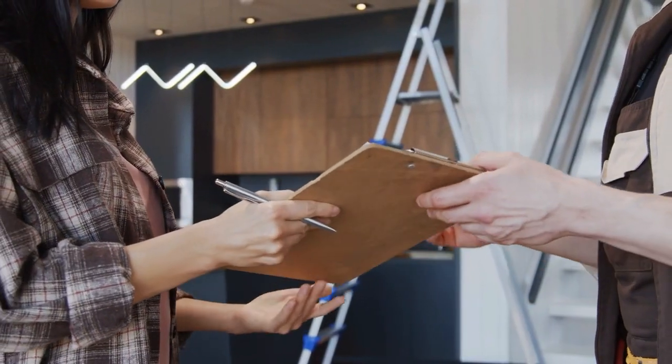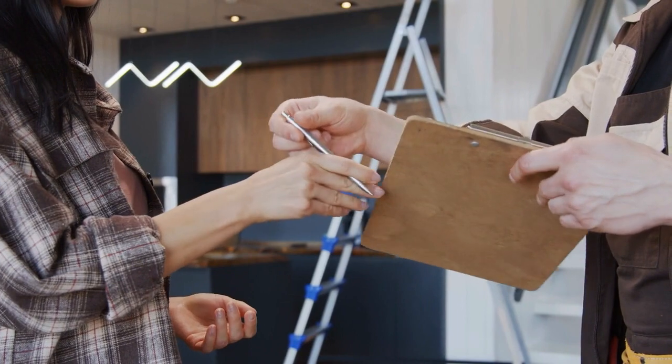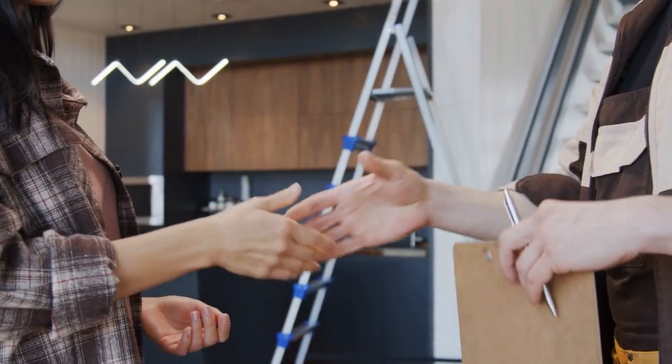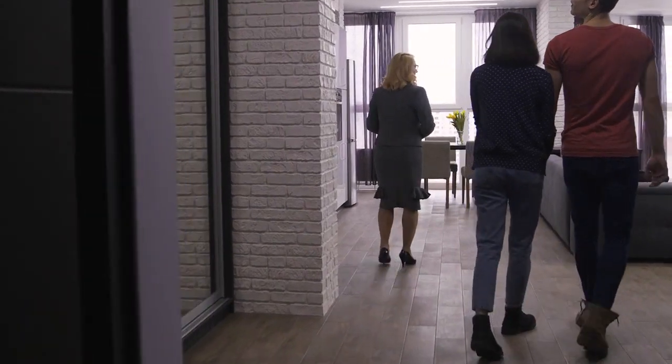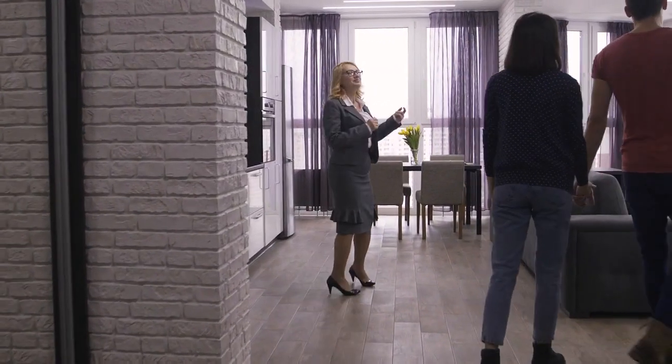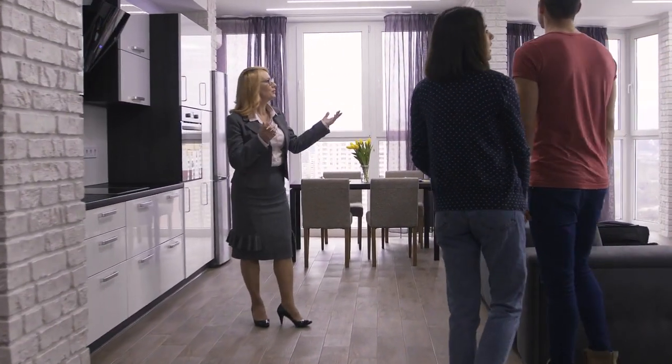The home inspection is a process that helps home buyers understand the condition of the property they're about to purchase. It also allows you to identify potential issues before you buy the home. But it's also a chance to get acquainted with the property, learn tips and tricks from a professional about how to maintain it, and to be a good steward of the property during your ownership.